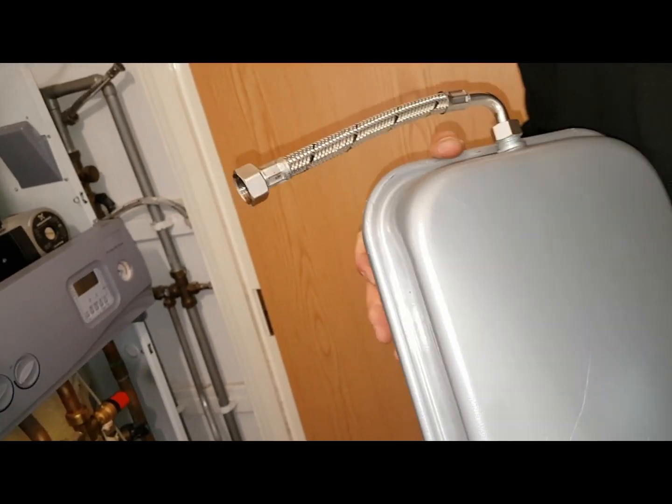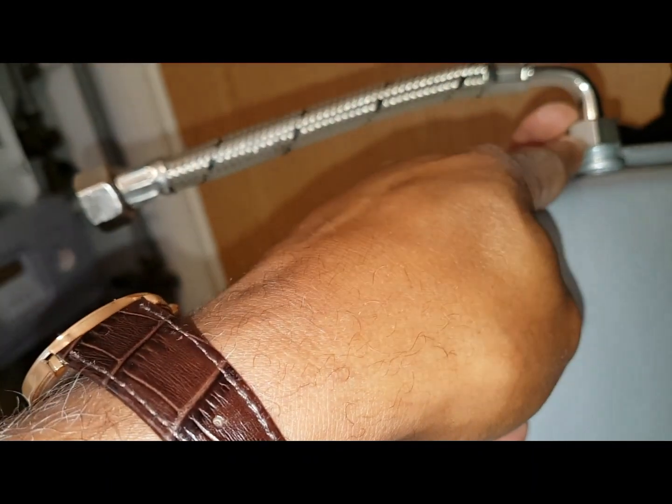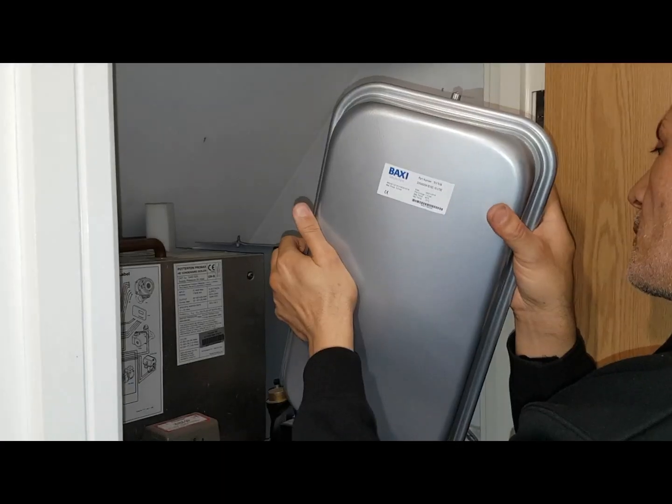What we'll do is disconnect this connection, put on our new expansion vessel, and then put it back in reverse. Let's put it back now.